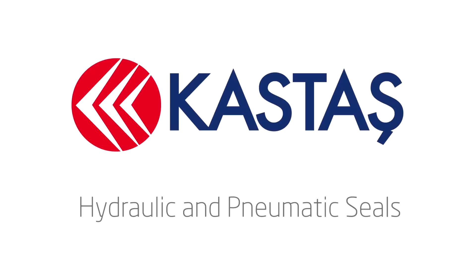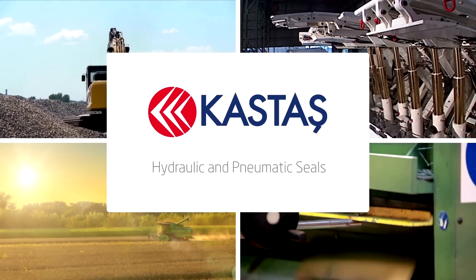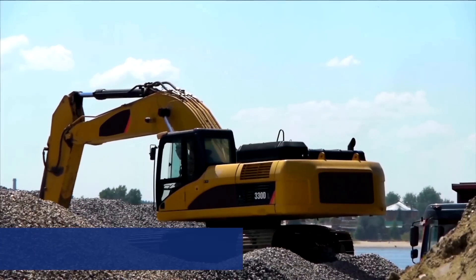Kastash is a dynamic manufacturer of hydraulic and pneumatic sealing solutions, supplying a wide range of standard and customized products and services to a wide range of industries.